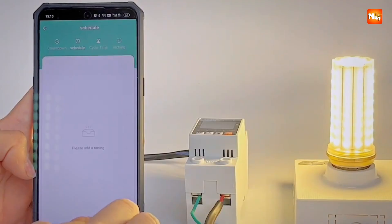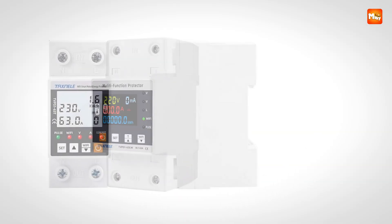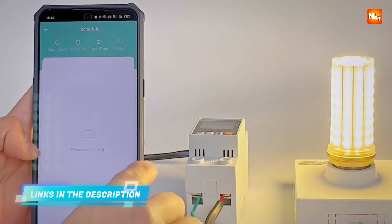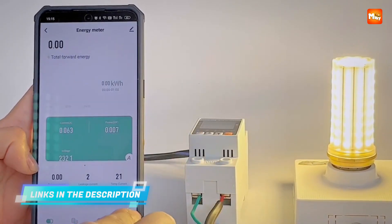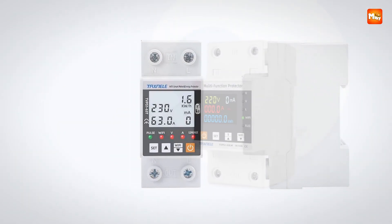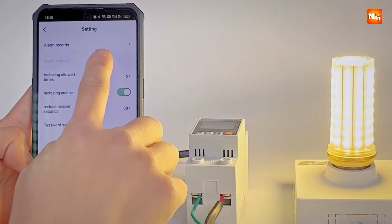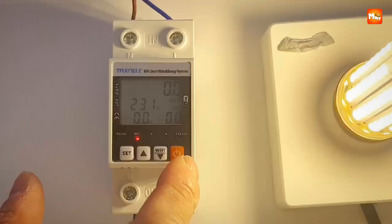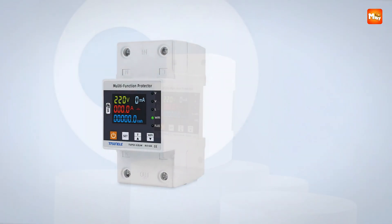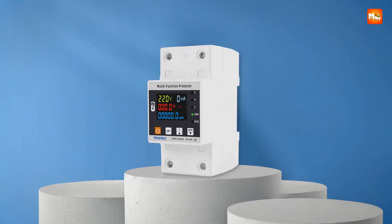The undervoltage protection is adjustable from 80V to 210V, while overvoltage protection ranges from 120V to 300V, and overcurrent protection can be set between 1A and 63A. A default reconnect delay of 30 seconds, adjustable from 10 to 90 seconds, ensures safe and stable reconnection after a trip. Electric leakage protection ranging from 10mA to 99mA adds an extra layer of safety, protecting users and equipment from potential hazards.